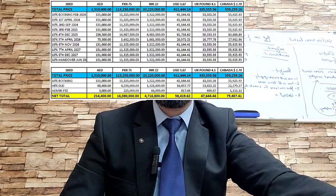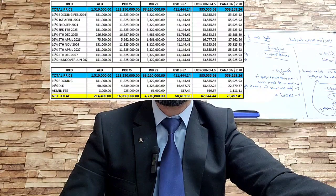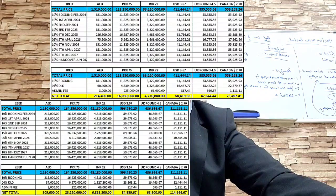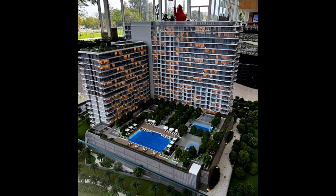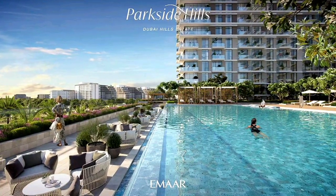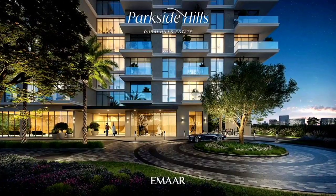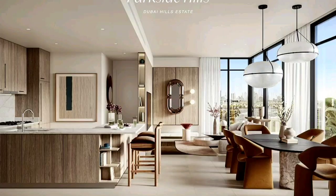For the payment breakup: a one-bedroom at 1.5 million requires 214,000 dirhams to book — 10 percent plus 4 percent DLD. For a two-bedroom, booking is 309,000 dirhams. For a three-bedroom plus maid, booking is 525,000 dirhams.